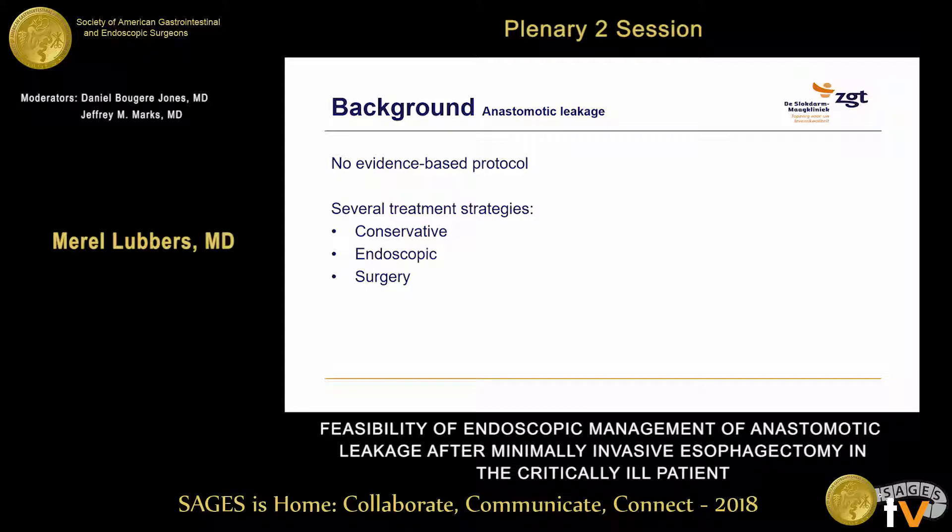There are several treatment strategies, ranging from conservative — using antibiotics only and nil per mouth — or endoscopic treatment, ranging from stenting or clipping of the leakage or suction drainage, to surgical techniques. What we see is that if patients are critically ill, the treatment tends to be more aggressive, often leading to more re-operations.